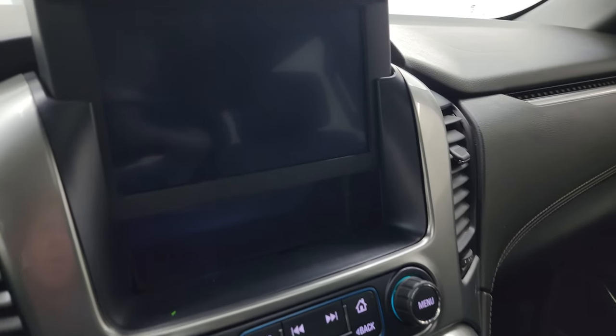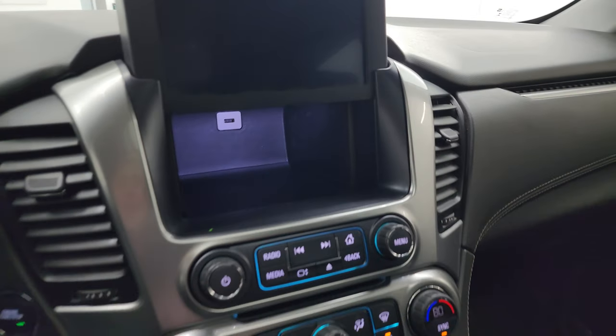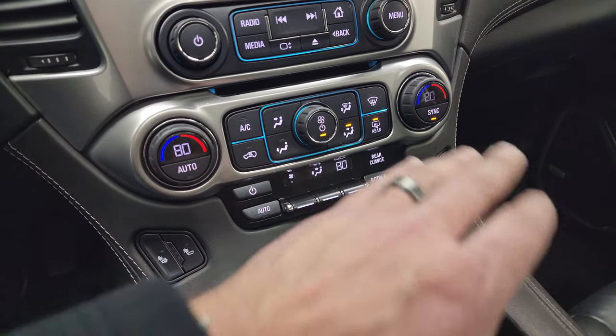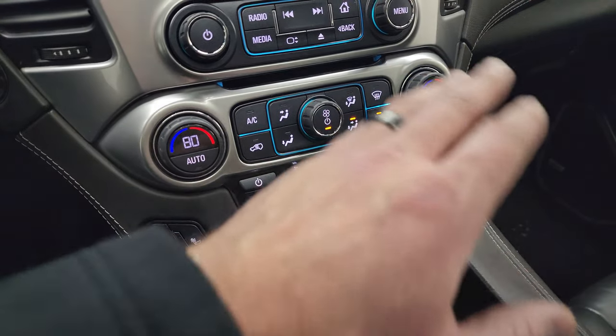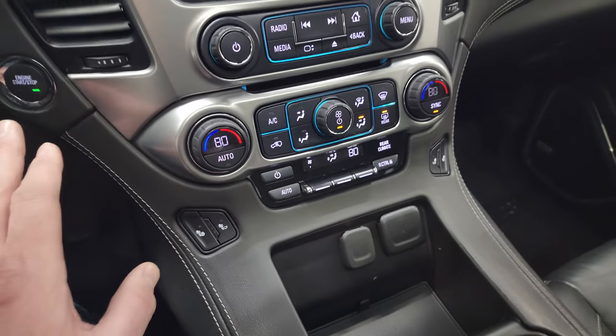It has a storage cubby behind here as well as a USB jack, and that is working nicely. This is your CD player — also where you put the Blu-ray DVDs in. Dual climate controls. More tactile volume and tune controls. You get your rear air controls and your heated seat buttons, and push button start.